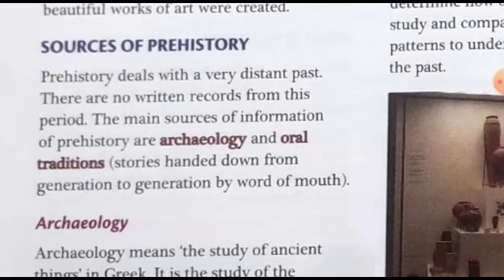Then, sources of prehistory. Prehistory deals with a very distant past — there are no written records from this period. The main sources of information about prehistory are archaeology and oral traditions. Oral tradition means the information that is passed over from generation to generation by word of mouth.